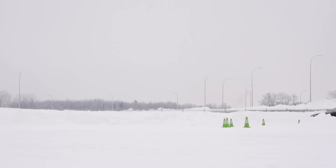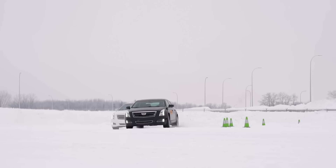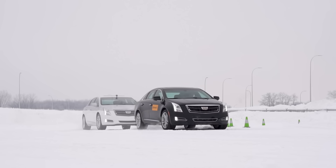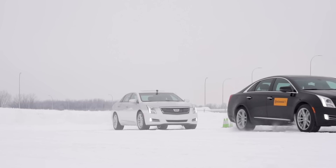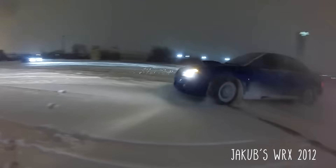I was able to maintain a speed of about 25 kilometers per hour with no problem with the Viking Contact 7s. When I tried that same speed with the all-seasons, it really plowed. And imagine doing that at an intersection. I'm telling you guys, get winter tires for snow. We've always had winter tires on our personal cars — always. I've never owned a car without winter tires, since my first Camaro. My first car was a Ford Escort — winter tires. Then a Subaru WRX — also winter tires.